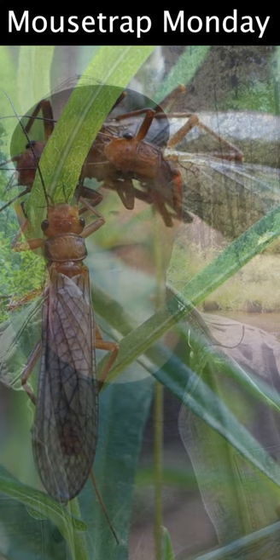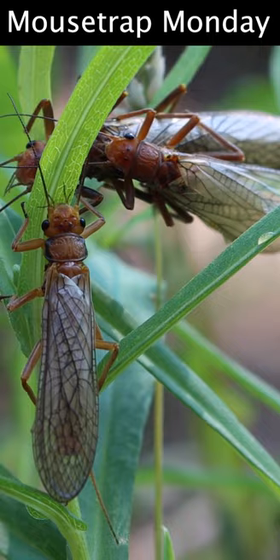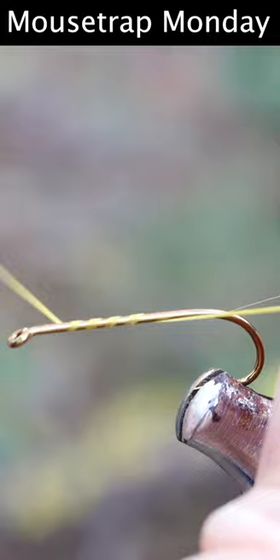The food source we're going to try to copy with our fly are these — they're known as golden stones. I have my fly tying vise all hooked to a branch out here right by the river. We're going to use yellow thread to get that started, then I'm going to wrap some of this orange yarn right here.